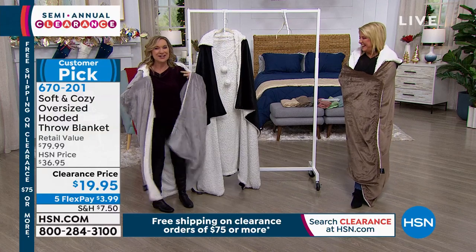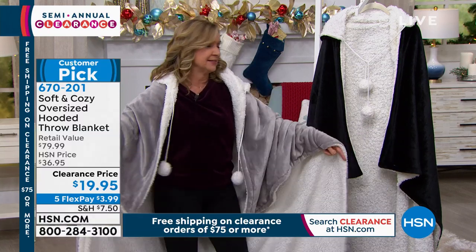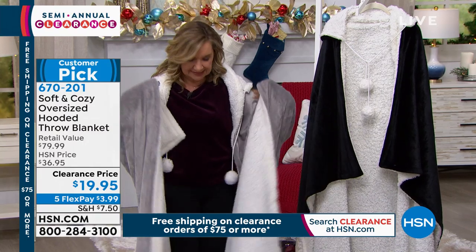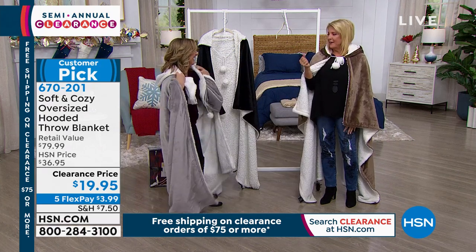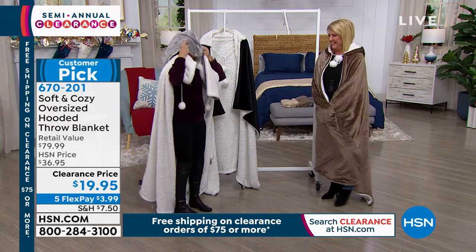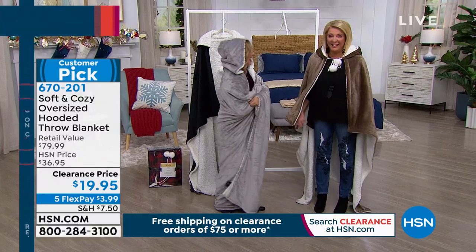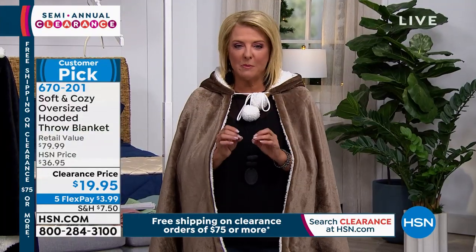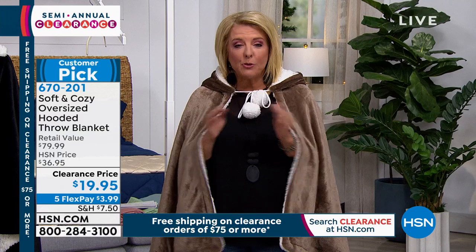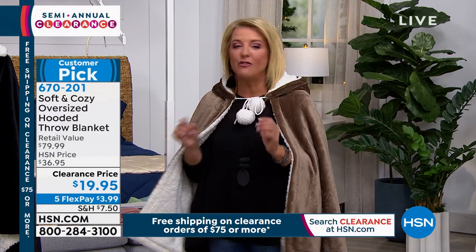It includes pom-poms and a tie so you can wear it like a robe — it drapes beautifully over your shoulders. The size is what makes this: 60 by 70 inches, with 60 inches in the length and plenty of width for full coverage. Here's my tip: find something on our clearance right before Christmas, right-click to save a picture, print it out, put it in a gift box under the tree. It's a double surprise — they open it Christmas Day and then they get to really open it when it arrives.